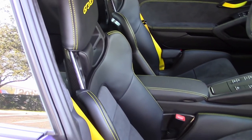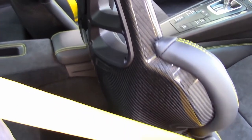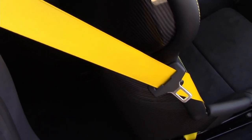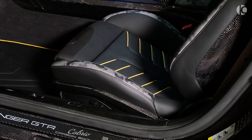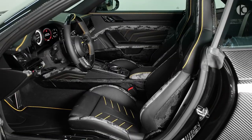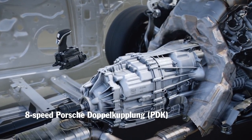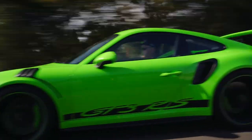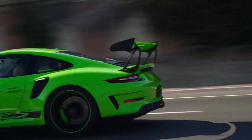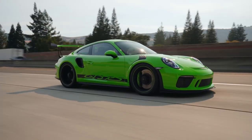While the standard 911 can potentially seat four people, the GT3 does away with the rear jump seats to conserve weight. Power adjustments are standard on the front sport seats, while optional carbon-fiber full bucket seats are lighter and provide additional support. The car is powered by a 4.0-liter flat-six engine that produces 500 horsepower, accelerates from 0 to 100 kilometers per hour in under 3.4 seconds, with a top speed of 315 kilometers per hour.